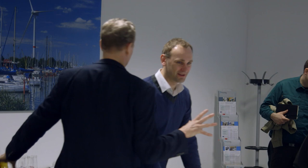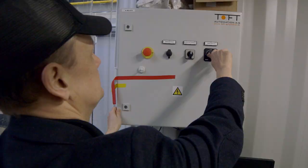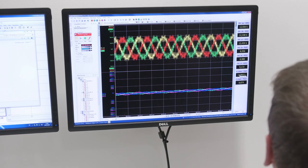This innovative way of testing a generator has many advantages compared to testing it at the top of a wind turbine. We have a lot more flexibility because at the twist of a knob, we can adjust features, we can change parameters, and we are very flexible here.